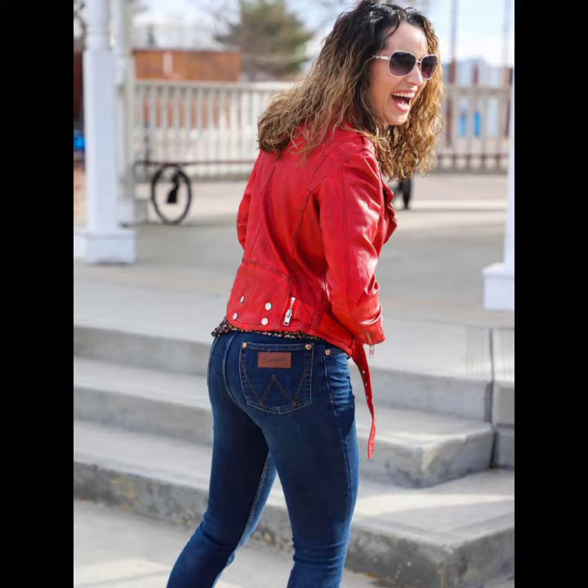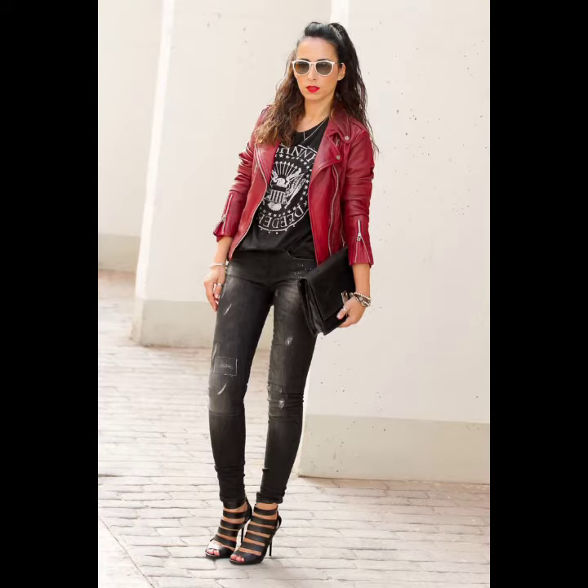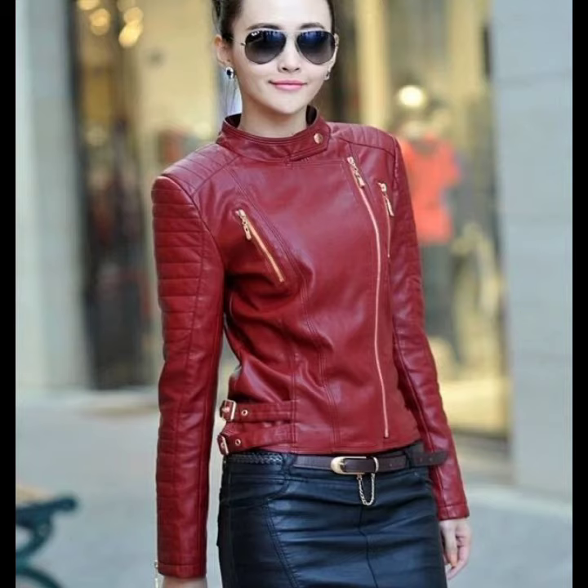That color looks very gorgeous and you can pair this red leather jacket with your pants, with your skirts, with your tops, and many other different styles of dresses, depending on your choice.